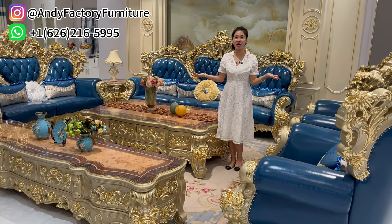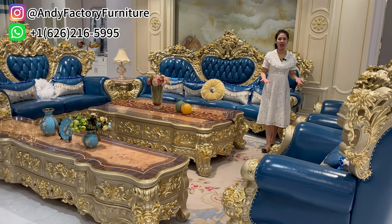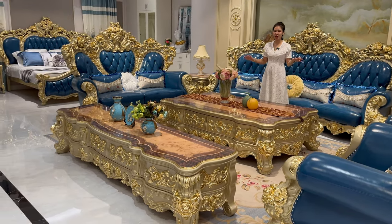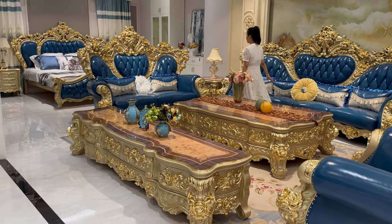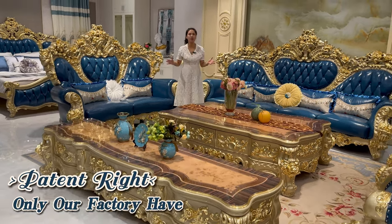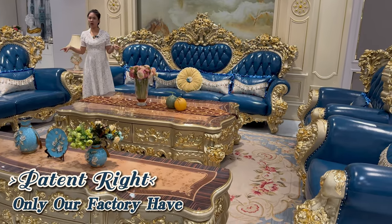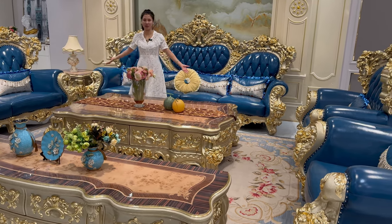Hi, welcome back to my channel. This is Andy's Factory Furniture. We are a factory located in Foshan, Guangzhou, and we specialize in all different kinds of luxury furniture. Today I would like to show you guys European style furniture, and this one is specially produced by our factory — only our factory has this set, so you can't find this kind of set in the market.